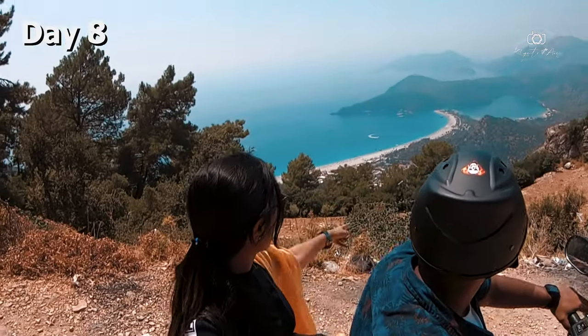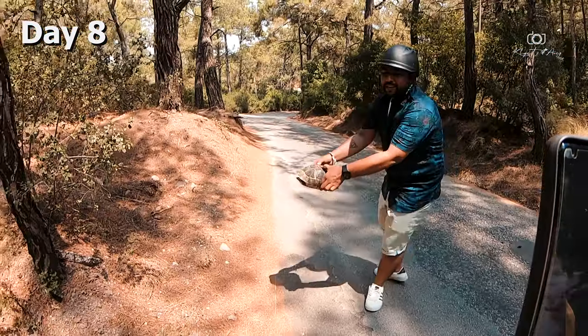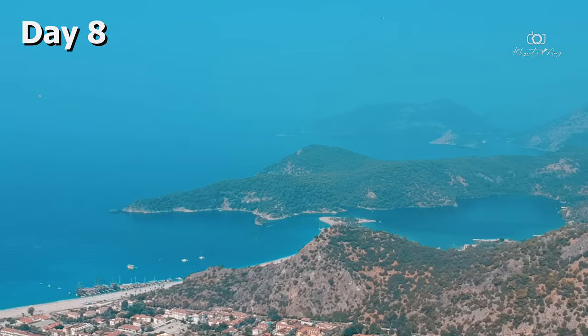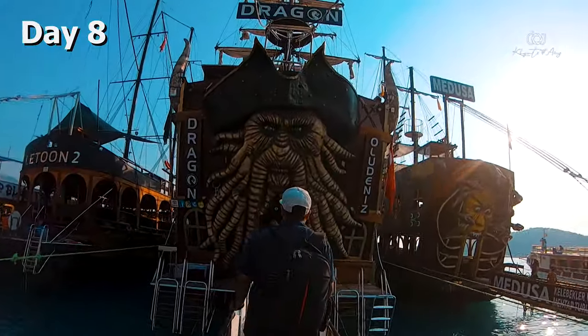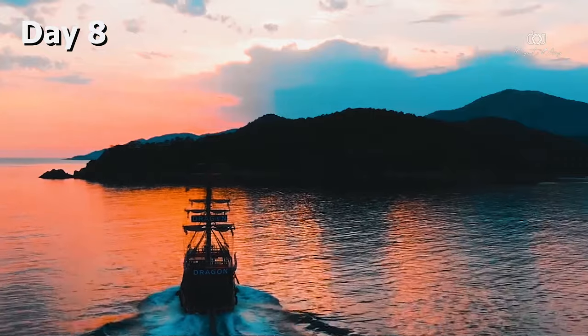We rented a bike in Olu Deniz and explored the coastal town of Karagoy and the Lycian Trail Blue Lagoon. We also did an awesome boat party with a Pirates of the Caribbean theme — this was an on-the-spot plan which turned out to be very, very awesome.